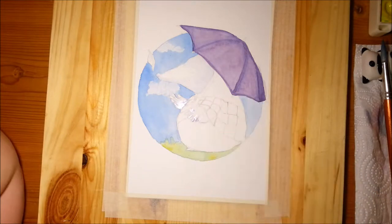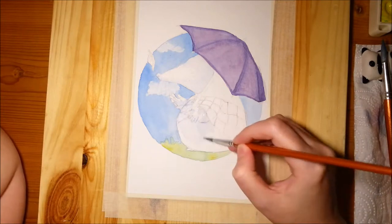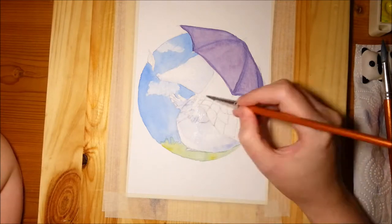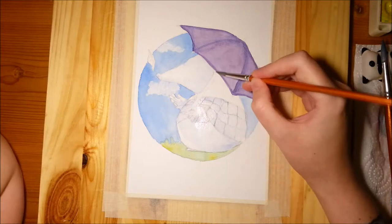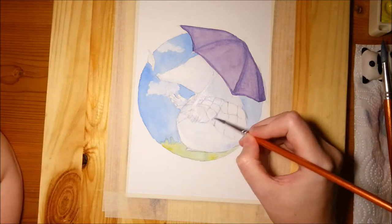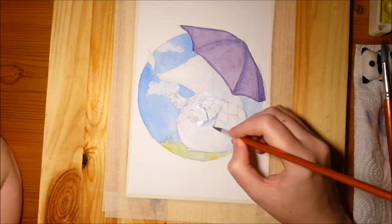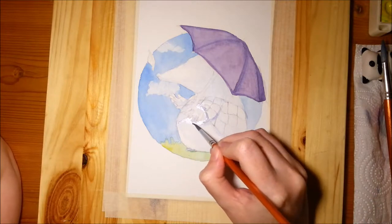The umbrella was a bit tricky for me because I wasn't sure what color to do it. Again, I didn't plan my colors, so I chose purple and ran with it. I'm not too sure if I like it or not — maybe I should have chosen a bit more of a dull color — because once I'm done here with this underpainting, her clothes are actually fairly bright. So I probably should have toned down the umbrella.